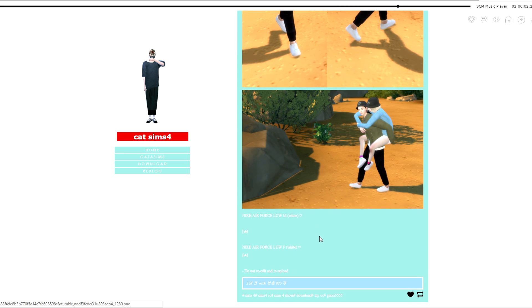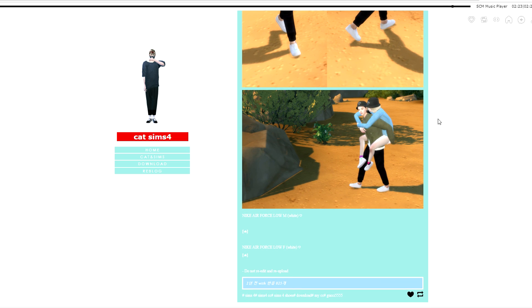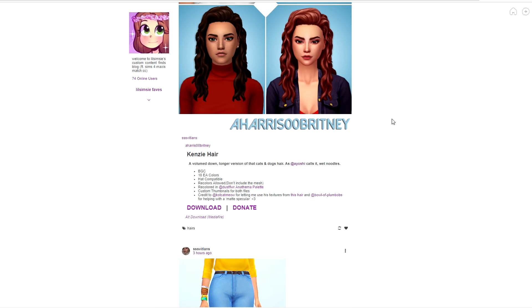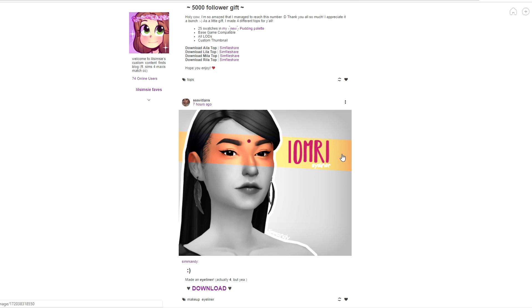Here are the shoes I think you guys are talking about - I believe these are Nike Air Forces from Cat Sims 4. It's like Gucci triple five - I'll just link it. And then I got a little stuck on my ums - that was bad. I might cut that out, or I might not - who knows!